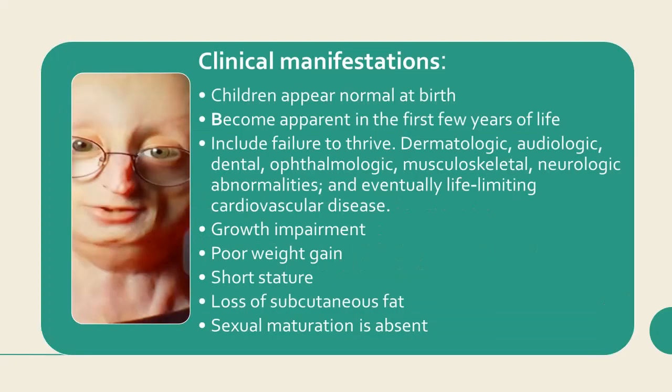Clinical manifestations: Children affected with HGPS appear normal at birth, but clinical manifestations become apparent in the first few years of life. These include failure to thrive, dermatologic, audiologic, dental, ophthalmologic, musculoskeletal, and neurologic abnormalities, and eventually life-limiting cardiovascular disease. Despite adequate caloric intake, young children with HGPS have growth impairment, resulting in poor weight gain, short stature, and loss of subcutaneous fat. Sexual maturation is absent in most patients.